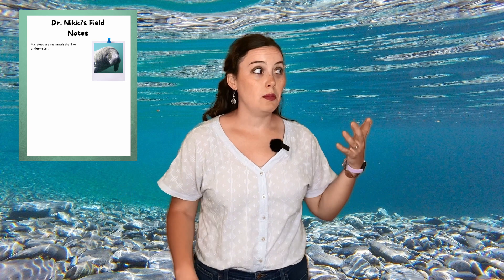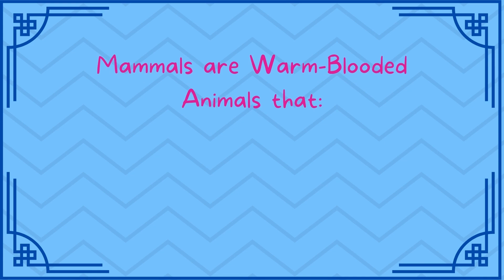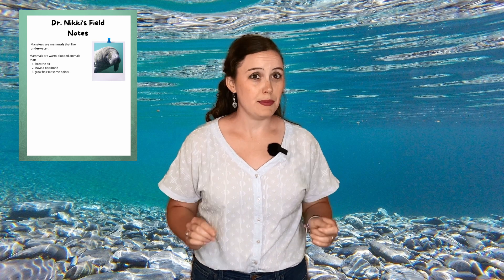Manatees are mammals that live underwater. But what is a mammal? I think it's time for a quick explanation. Mammals are warm-blooded animals that breathe air, have a backbone, and grow hair at some point in their life. Now that we know that, let's see if we can identify some mammals.